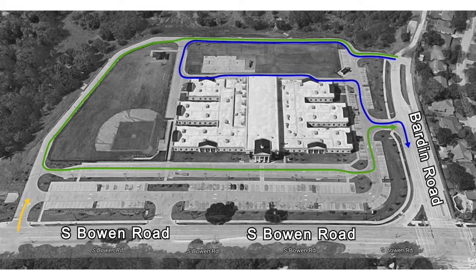The yellow lane is a multi-student 5th through 8th lane. If you are picking up more than one student and they are in 5th through 8th grade, you may use this lane. Enter the campus using the entrance on South Bowen Road and proceed to the loading zone. Once you have received your student, use the exit on Barden Road.